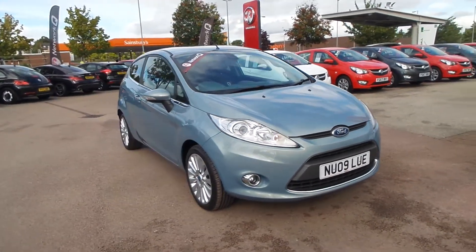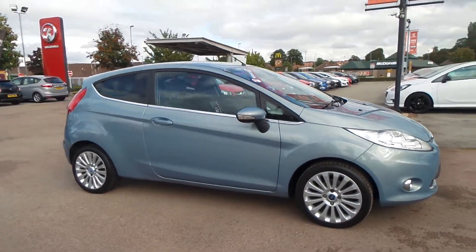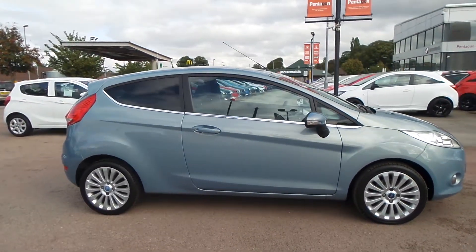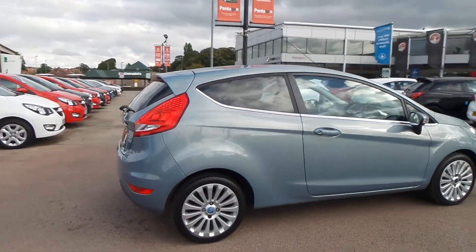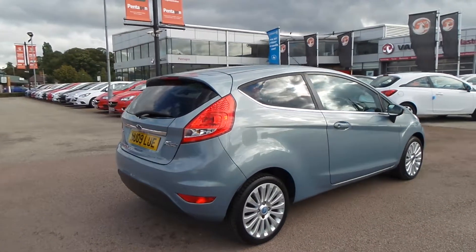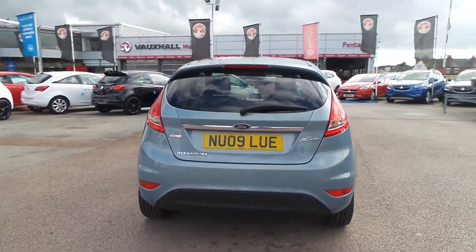Welcome to Pentagon in Nottingham and this is our 2009 Ford Fiesta Titanium. It has a 1.4 litre TDCI engine, features 16 inch alloys, rear privacy glass, electric folding door mirrors, Ford quick clear heated front windscreen, front fog lamps and auto on headlights.